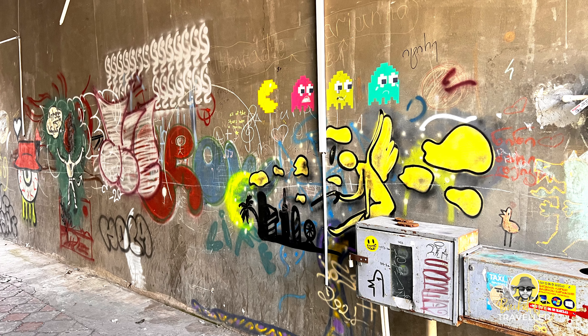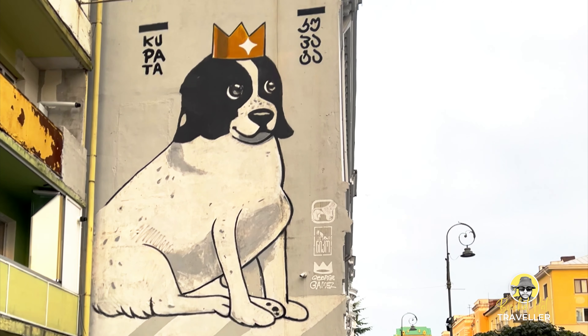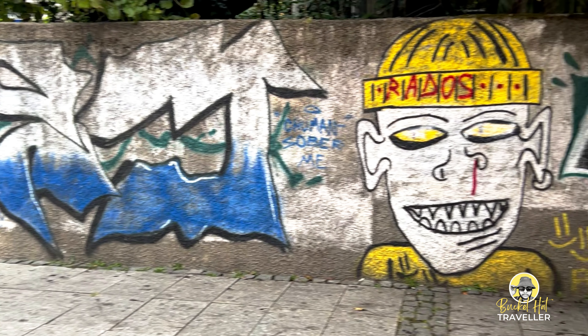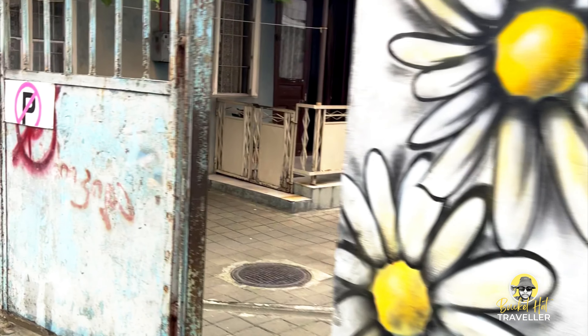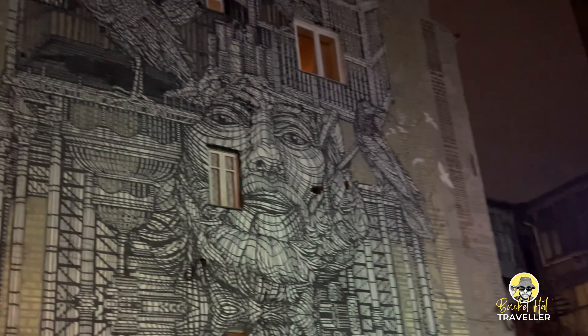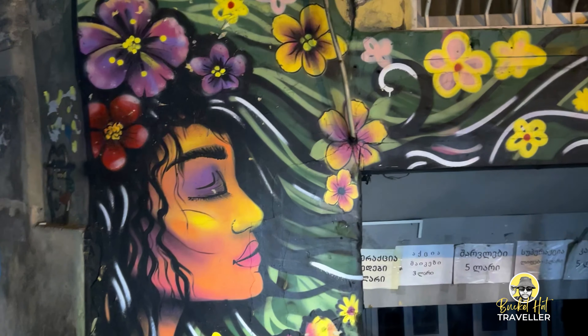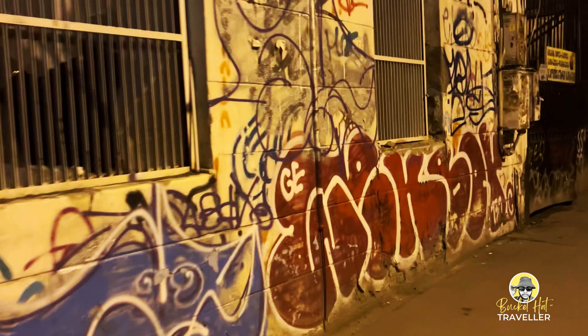Annual events like the Batumi Graphic Art Festival play a crucial role. These festivals bring together artists from around the world, creating collaborative murals and fostering a sense of community. Several walking tours delve into the city's street art scene, providing insights into the artists and the stories behind the murals. Alternatively, explore the streets at your own pace, letting the art guide your journey.